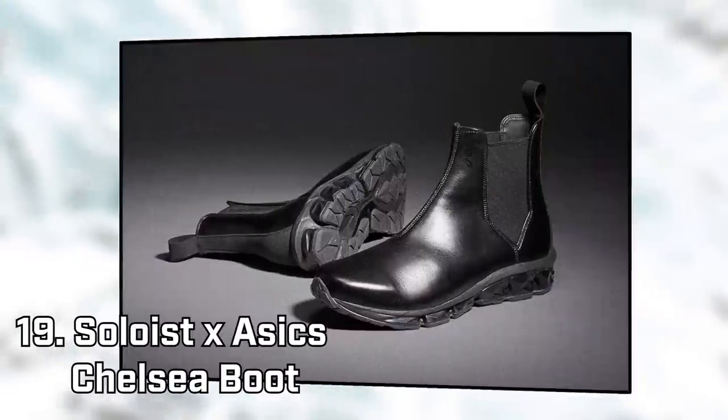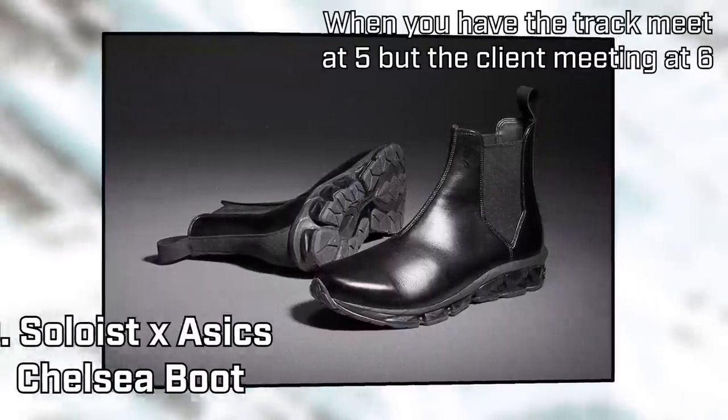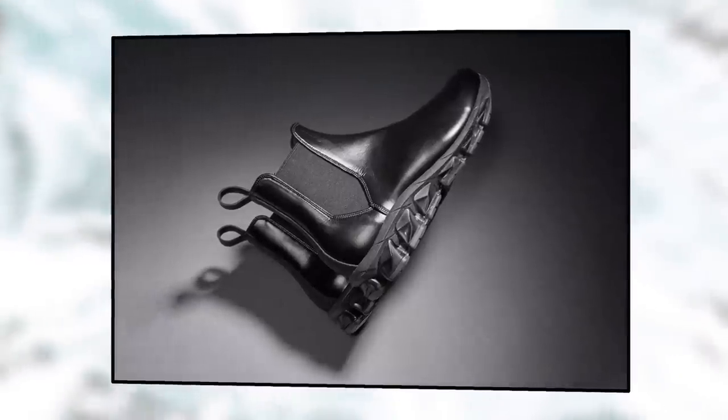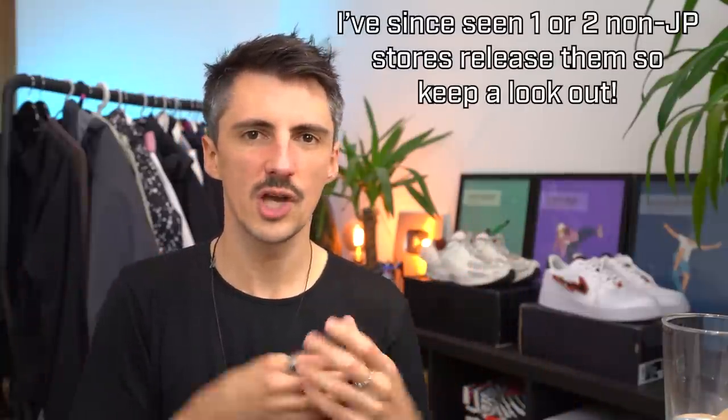When you think Takahiro Miyashita the Soloist, you tend to think big, bold text prints when it comes to shoe collaborations, but we've got something pretty different here with this ASICS collaboration. It's a totally left-field Chelsea boot design, but with an ASICS midsole on the bottom — a total clash of two worlds that somehow works surprisingly well. At the moment it seems like it's only going to be a Japanese release, so it might be tricky to get hold of, but it's definitely one you should know about, because I wouldn't be surprised if other brands do something similar in the future.